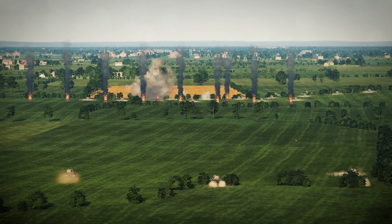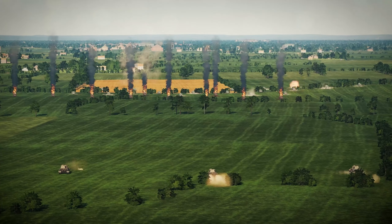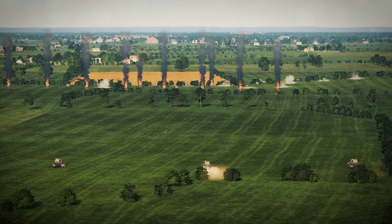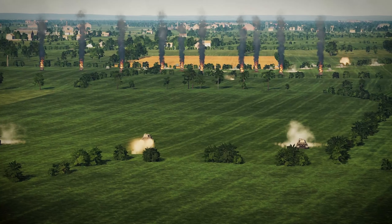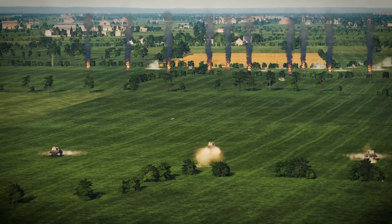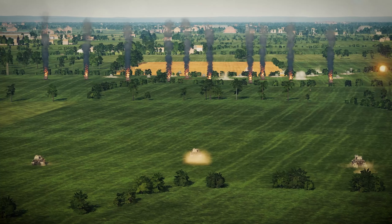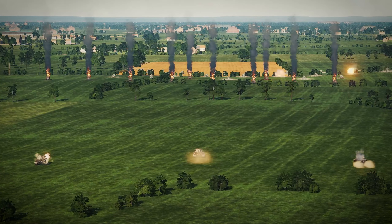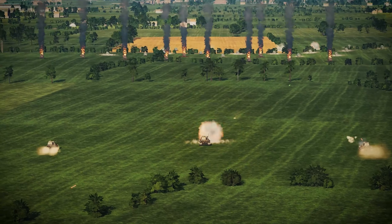We saw the Shermans were a lot more careful in their approach, especially when one of their teammates died — they all seemed to pause. The Tigers aren't bothered about that whatsoever. Their idea seems to be to keep moving. You'd have thought they might stay further away and exploit the range advantages their huge guns would give them, but apparently not.